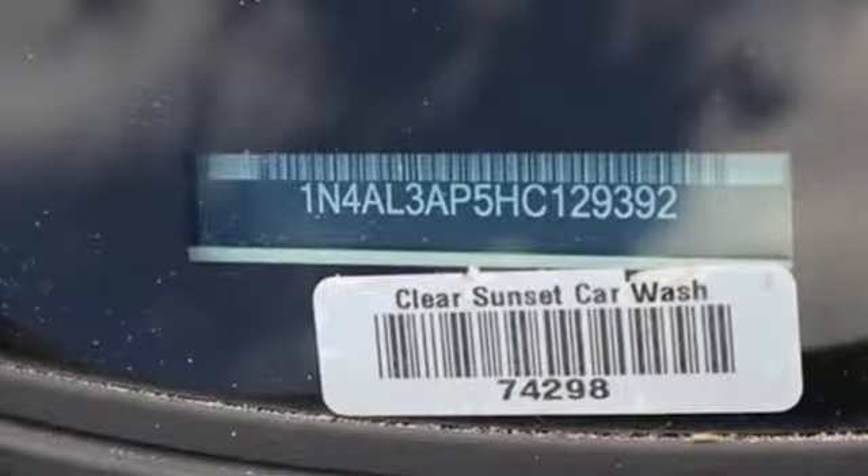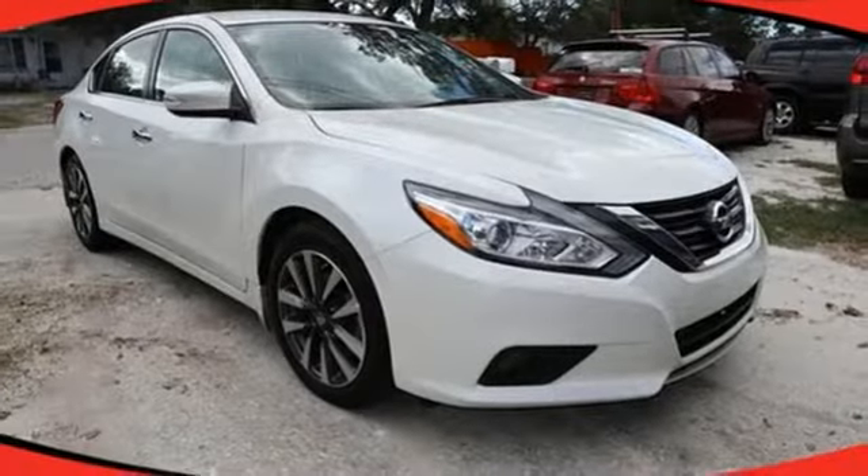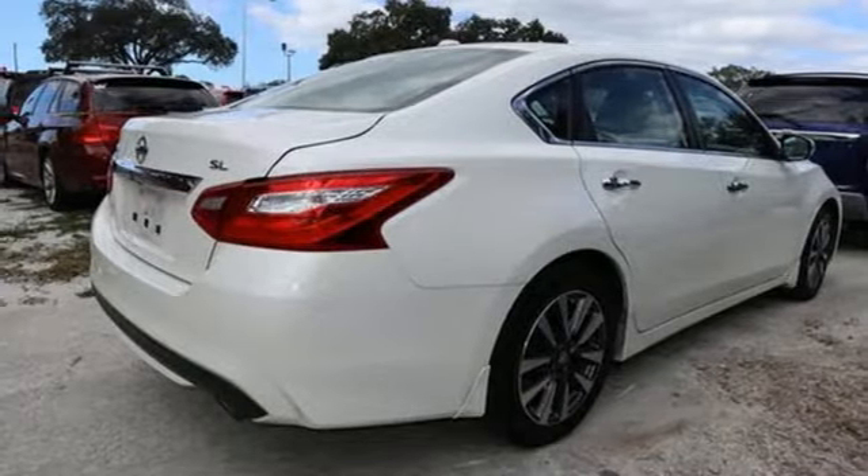Bluetooth wireless audio streaming, power heated mirrors, front heated leather bucket seats, auto dimming rear view mirror, intelligent key, dual zone climate control.